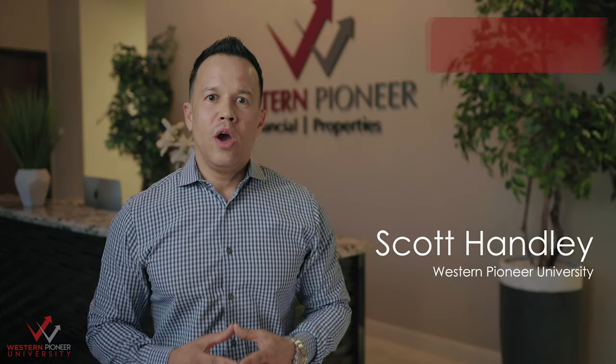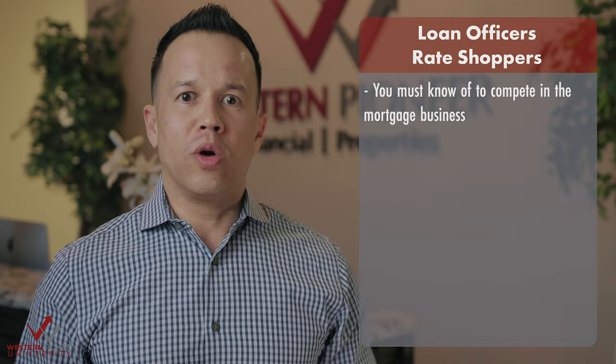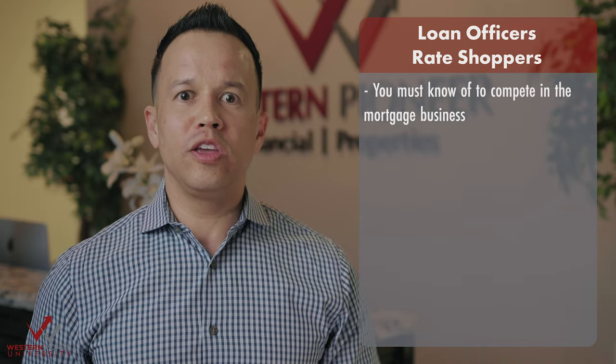How to handle a rate shopper: when it comes to the mortgage business, competition is stiff and you must know how to compete in this market. When a borrower is shopping with you, the first thing you want to do is establish an apples-to-apples comparison.